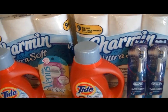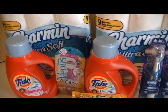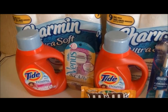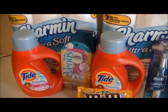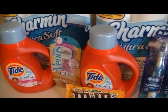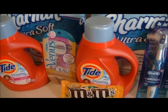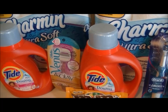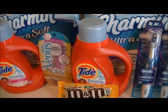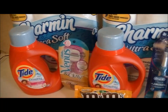The Charmin toilet paper was $5.99 and the Tide was $5.94. There were coupons in the Procter and Gamble insert — 25 cents off one Charmin from the $3.30 insert, and the Tides were a dollar off two from today's Procter and Gamble insert.